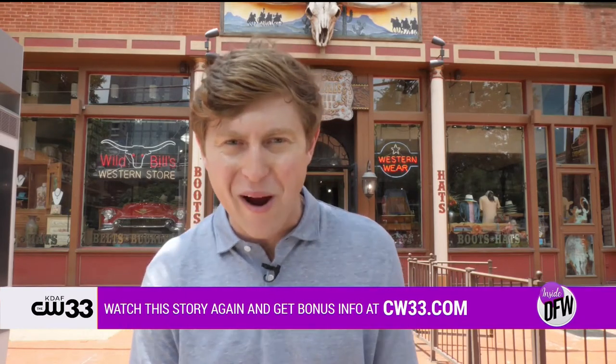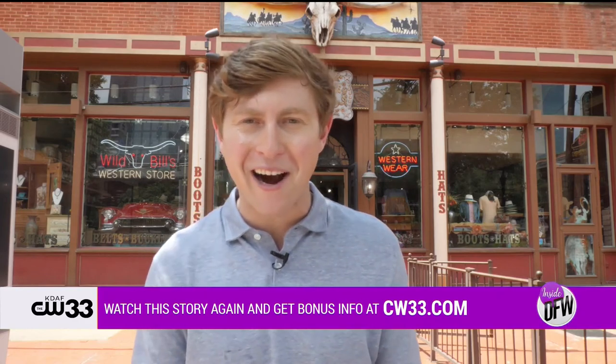Now you know why the world flocks to DFW for the most authentic Western gear around. You know where to get the gear. For more information, you can head to CW33.com.